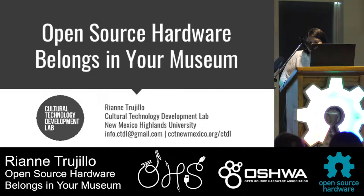I'm a visiting instructor at New Mexico Highlands University and I'm also the lead developer at the Cultural Technology Development Lab, which is an R&D program where university faculty and students work with museums and other partners to create technology and design solutions for cultural institutions.